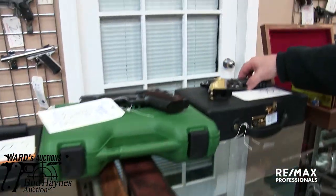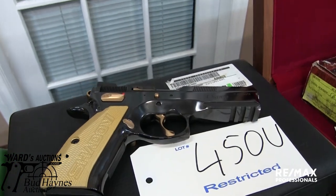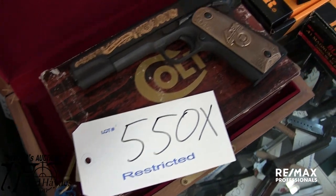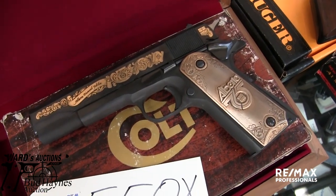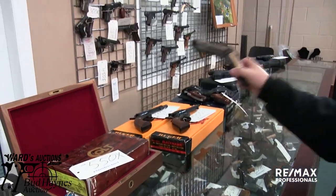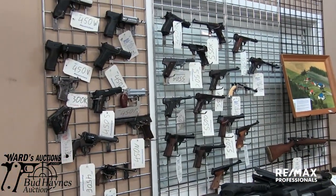Take a look at this one here — this is not from the same collection — but that Shadow is an IPSC-specific Shadow, a collector's item if you will. So is the 1911 beside it, the Alberta Jubilee. There's only a limited number of those — I believe it's 300 — actually it's limited to 200. That's 101 out of 200.